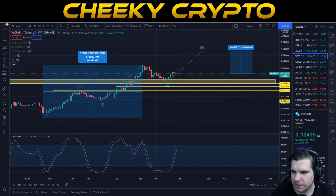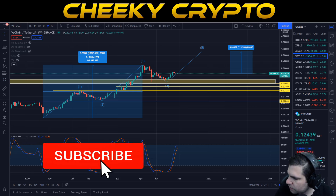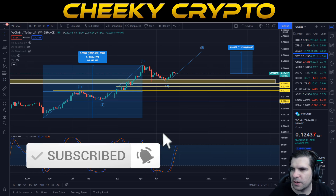Hi and welcome back to Cheeky Crypto. Today we are going to be taking a look at VeChain and specifically the price action of the VET coin. As we get into this video, if you find it useful and informative, hit the like button. If you are new, then do subscribe, tap the bell, select all notifications and in doing so you will be kept up to date with absolutely everything that we do here.